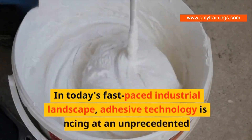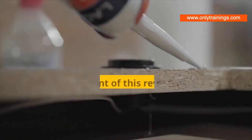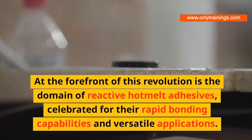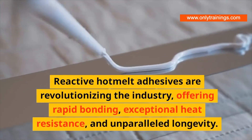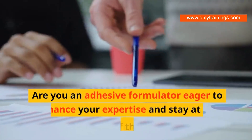In today's fast-paced industrial landscape, adhesive technology is advancing at an unprecedented rate. At the forefront of this revolution is the domain of reactive hot melt adhesives, celebrated for their rapid bonding capabilities and versatile applications. Reactive hot melt adhesives are revolutionizing the industry, offering rapid bonding, exceptional heat resistance, and unparalleled longevity.